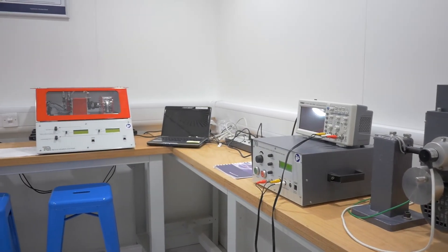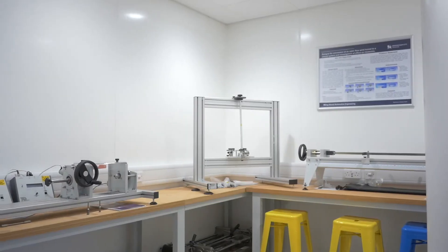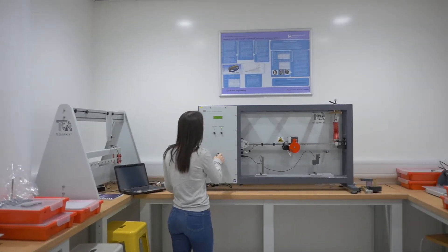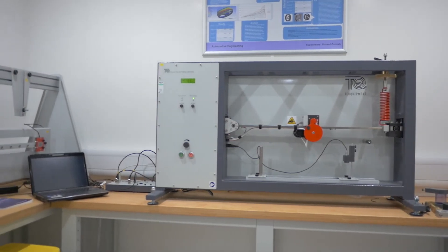The other aspect of TecQuipment that we like is the customer service. There's always somebody on hand — if we require support or require any sort of assistance, or if we have any issues with a particular product, there's always somebody on hand to address that issue for us.